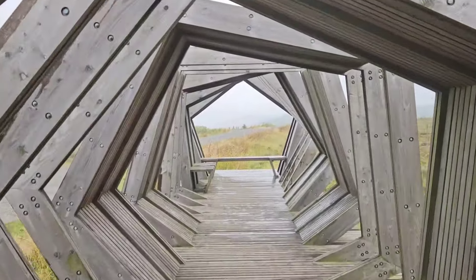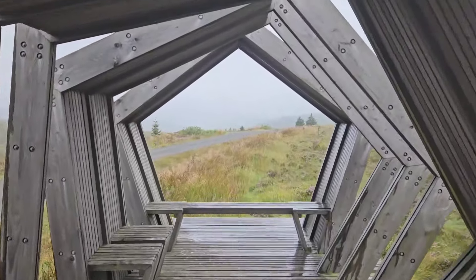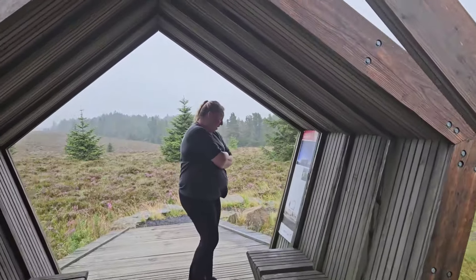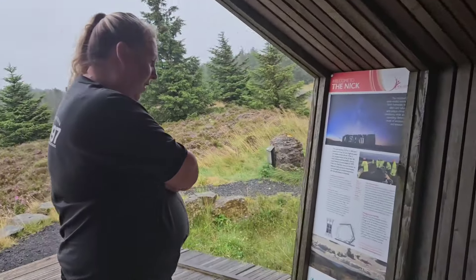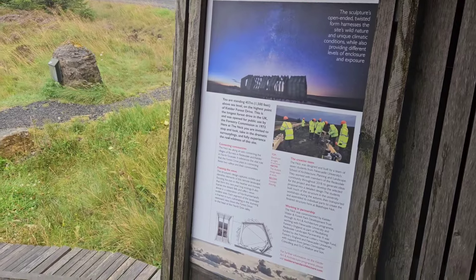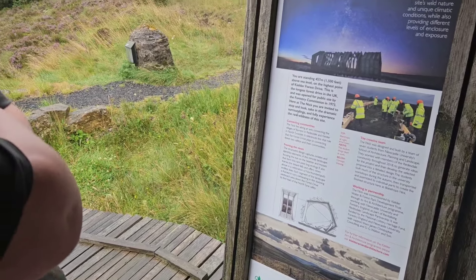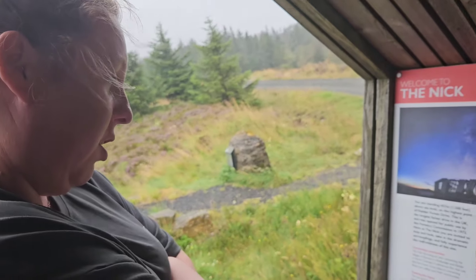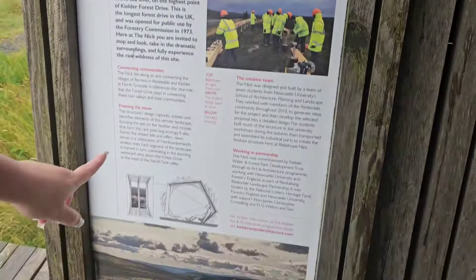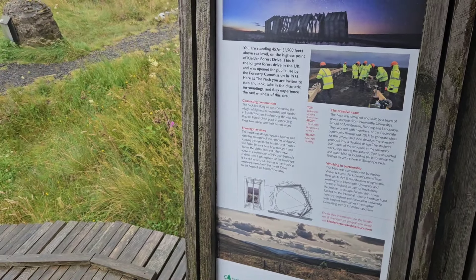I don't know anything about it. Danielle's reading the form paperwork stuff that's all about it, but it's a lovely little view out the other side. What's it say? The structure's design captures, isolates, and identifies elements of this remote landscape, focusing the eye on the heather and the mosses that form this rare peat bog. It also frames distant fields and offers views in celebration of Nelson Mullen's endless skies.